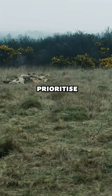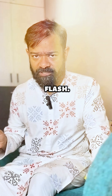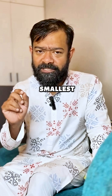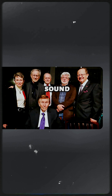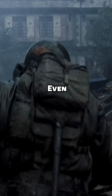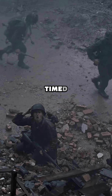Most war movies prioritize dramatic effect by syncing sound and flash. But Saving Private Ryan chose realism down to the smallest frame. Spielberg's team nailed this detail by working with military advisors and sound experts to capture an authentic battlefield feel. Even the echo of the gunfire bouncing off buildings was carefully timed.